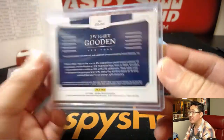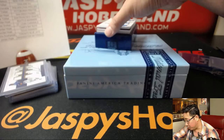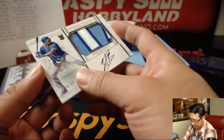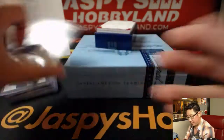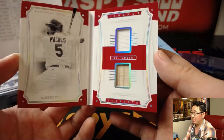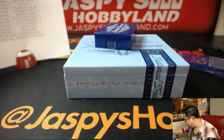Game-used materials, nice — out of 25, nice one Rex. Jorge Bonifacio, four out of 25 — nice patch, nice on-card auto. Nice one for Jordan and the Royals. Last but not least, 37 out of 99 — Legends Booklet Materials, Albert Pujols, nice Cardinals edition. That goes to Ryan and the Cardinals — that's ESPN Kid. And there you have it, that's the break.